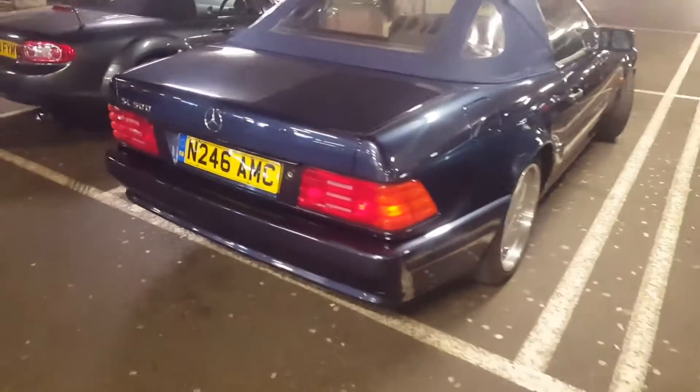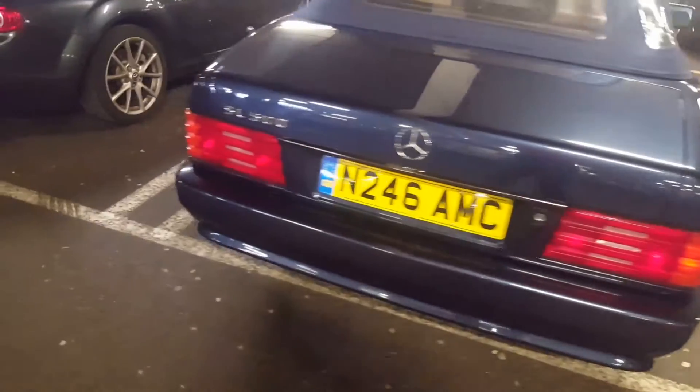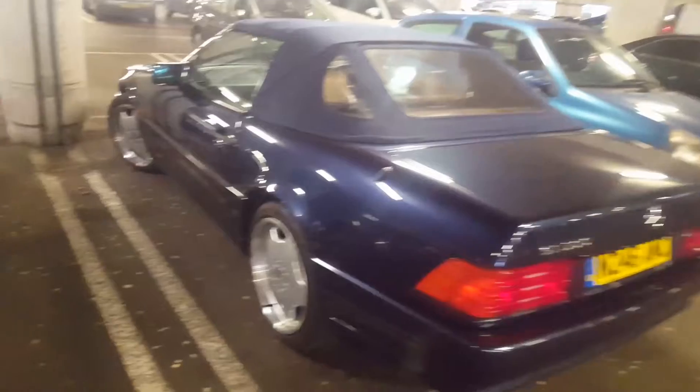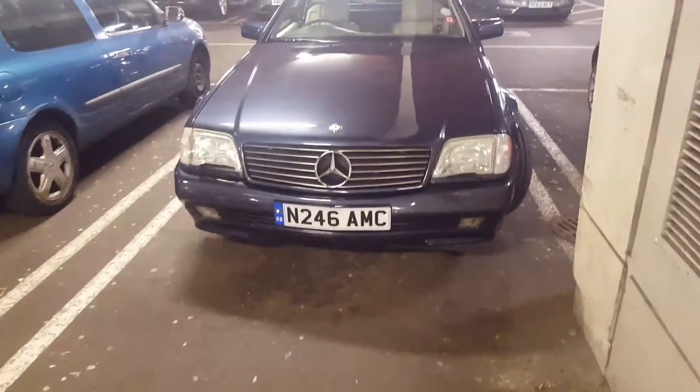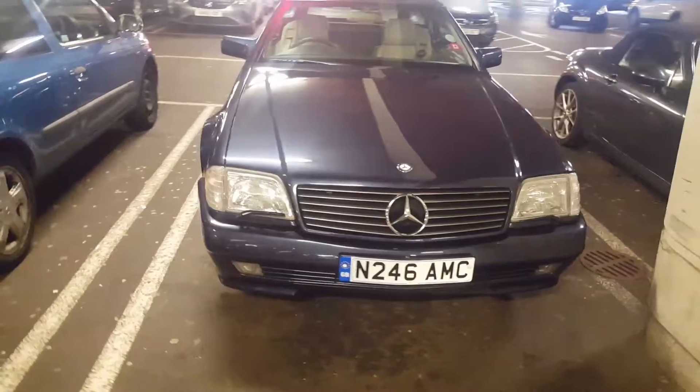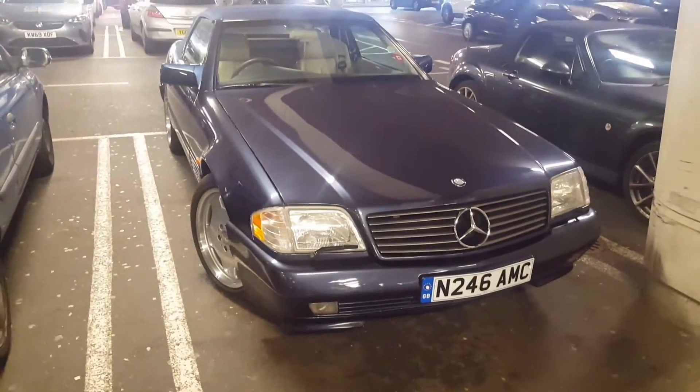I found this classic SL 500 — wow, in immaculate condition, top of the range in deep dish AMG alloys. They are really rare to find now. It's drawing a crowd. That is an amazing car in amazing condition. I'm going to head back to my own SL and catch you guys in the next one.